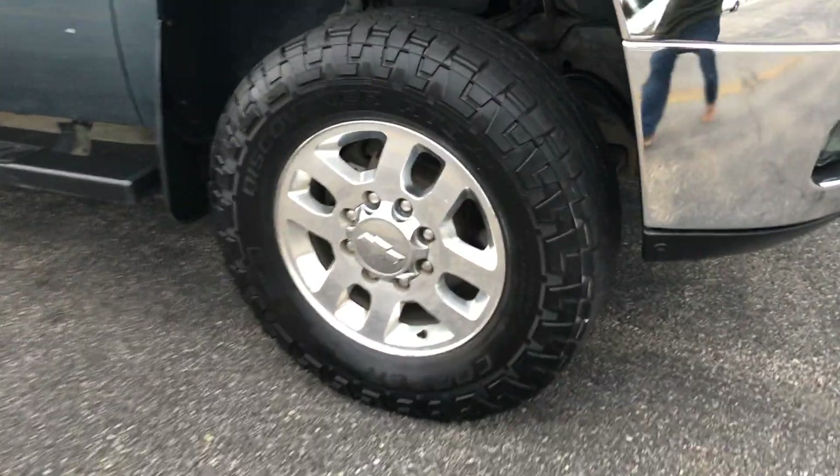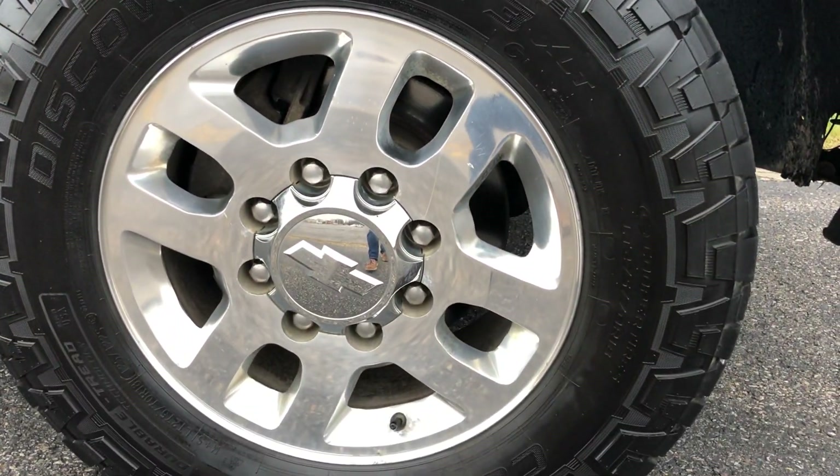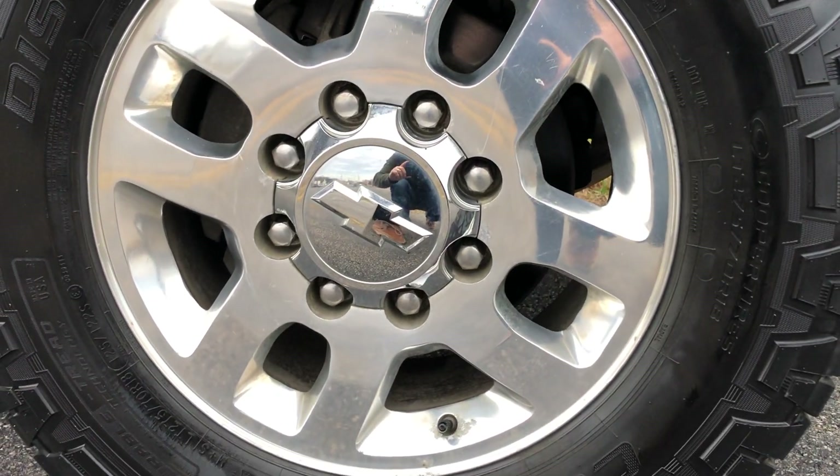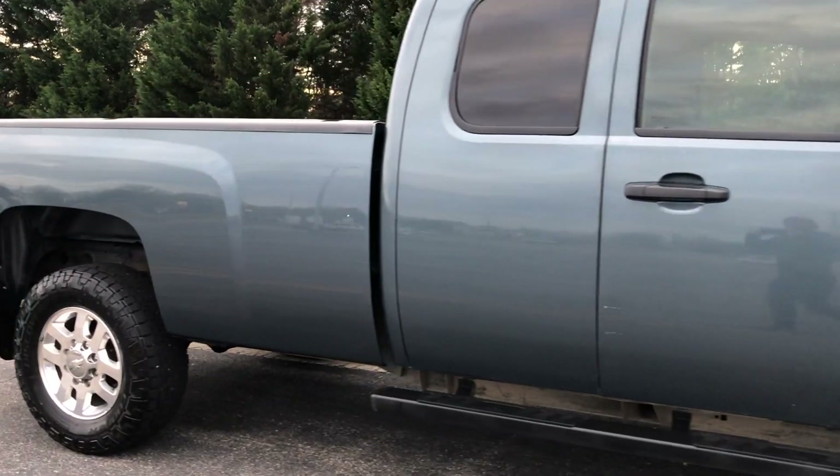The truck's been leveled out on a set of Cooper Discoverer tires. Still have plenty of tread left. It's a 275/70R18 — I think it equates out to about a 33.